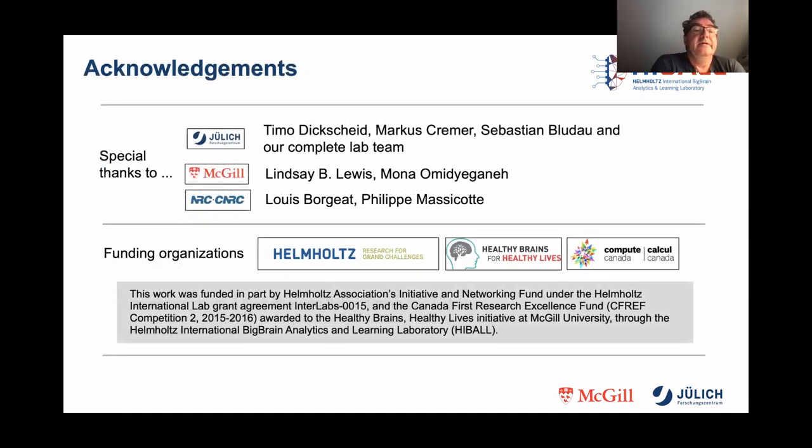Of course, this project has not been possible without help. We want to give special thanks to the Jülich team, to McGill, and to the Compute Canada team. Thank you very much.